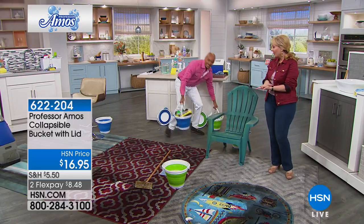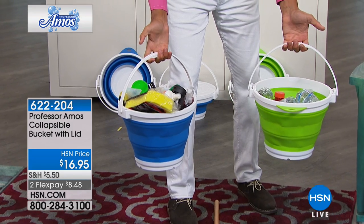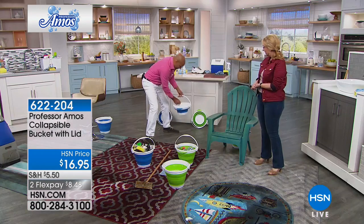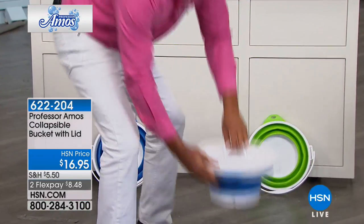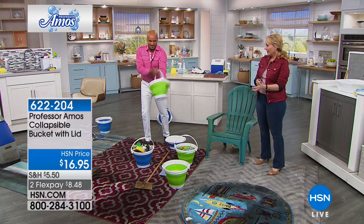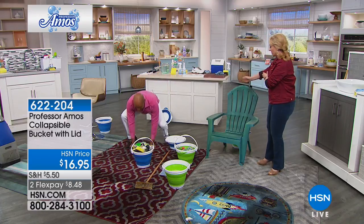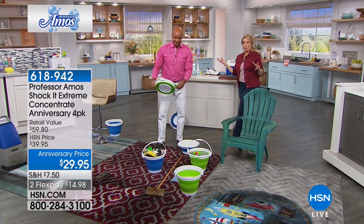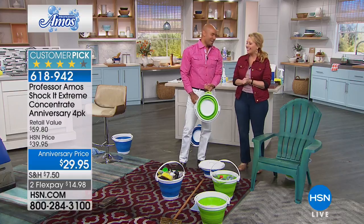We specifically picked a big colorful carpet so you can see the colors pop after cleaning. Maybe you love thrift store or garage sale shopping and find a gem of a rug — get it home and use Shaka Clean. The Tempico brush is on sale at $12.48 flex pay. The collapsible bucket — available in green and blue, comes with a lid, collapses flat for storage. Happy 14th anniversary!